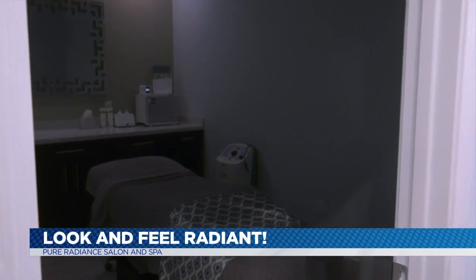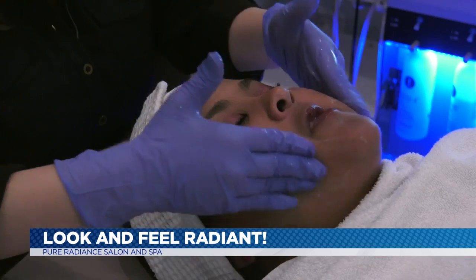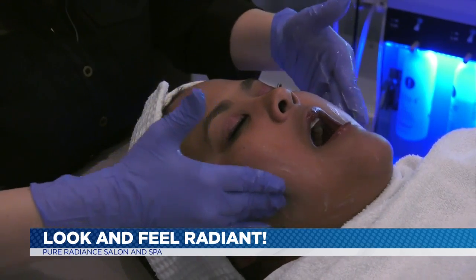In here we do more medical facials. We do microdermabrasions. We also do massages. Body scrubs also take place in these rooms.